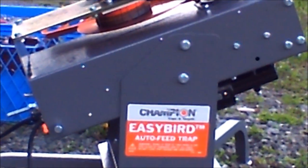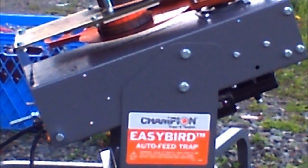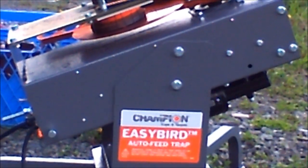This is a shoot-over. Okay, here we are, first time with our new Champion Easy Bird Thrower. Boy, this sucker works really good. Hardly had any broken bird so far. Watch this baby go.